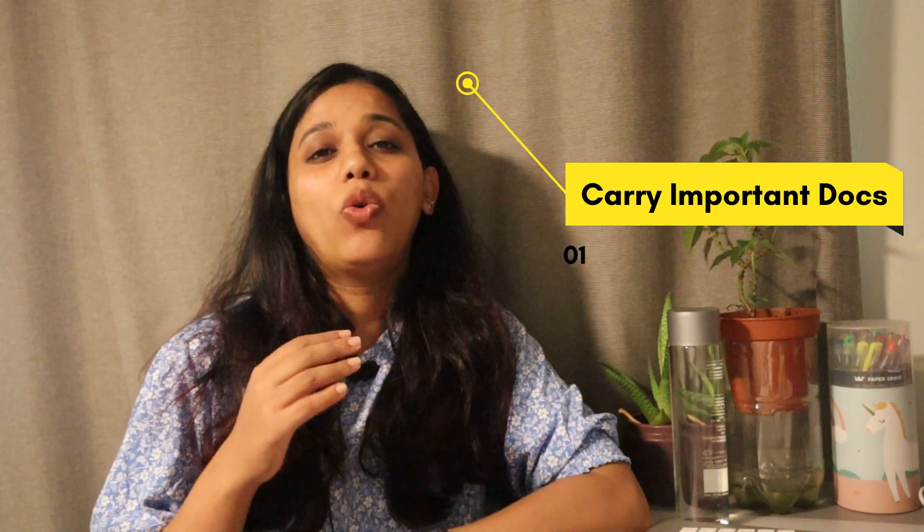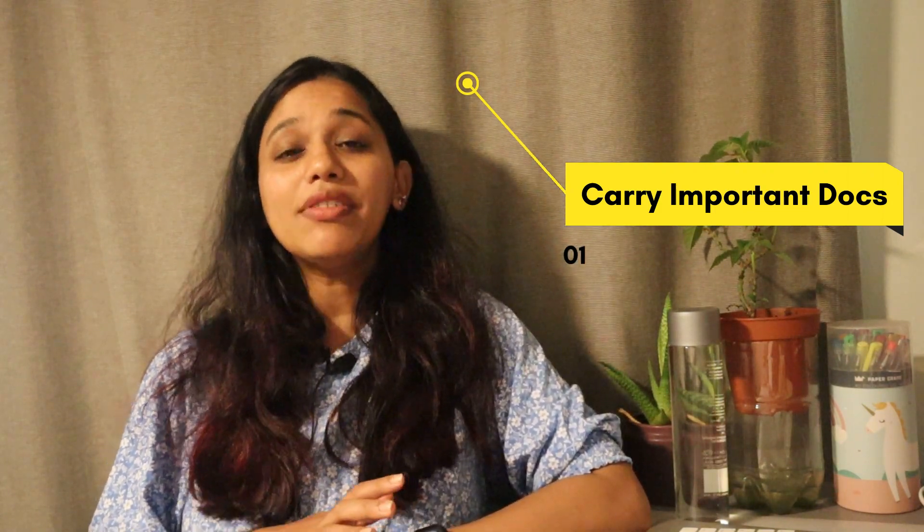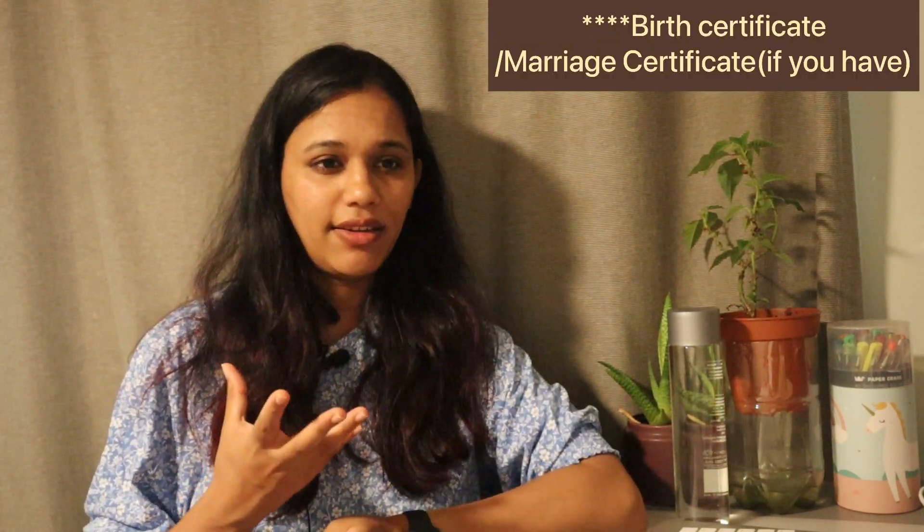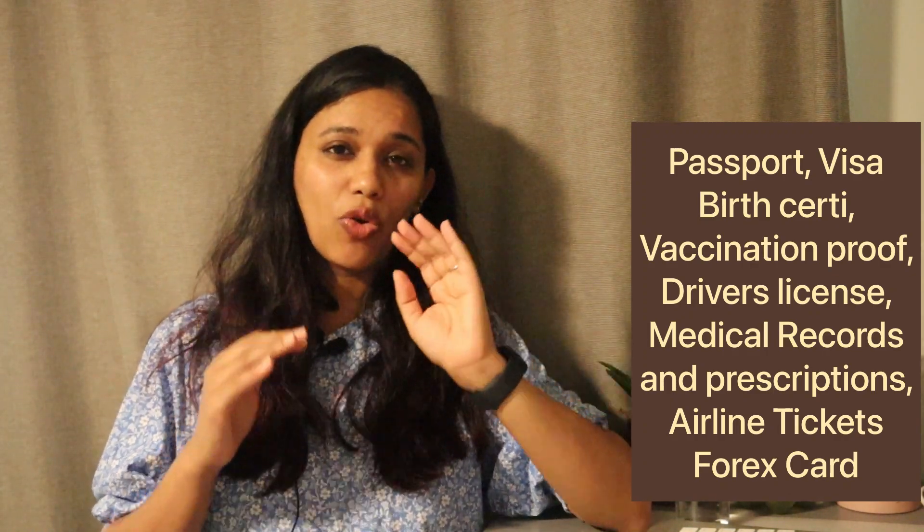The first item on the list is to make sure you have all these documents handy and have prepared copies of them. Some of them on my list are: passport, birth certificate, vaccination-related proofs and other documents, driver's license, any medical records, X-rays, or anything you think you might need in the future. Make sure you have your prescription for any medicines you're carrying — you need to get it signed from a doctor, otherwise you might not be allowed to bring it to Australia. Also make sure you have your lenses or spectacles, airline tickets, itinerary, and your forex card. You can fill the forex card with around a hundred dollars.